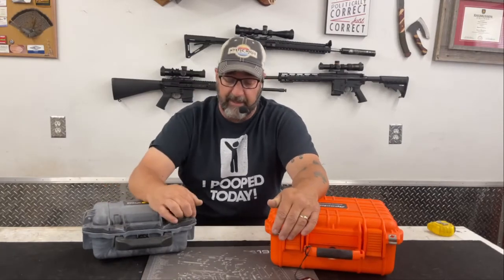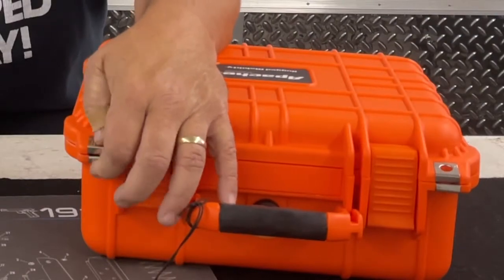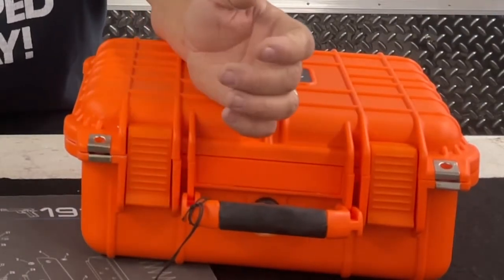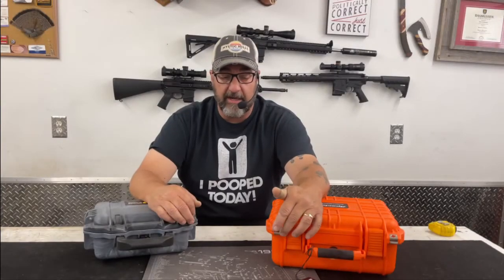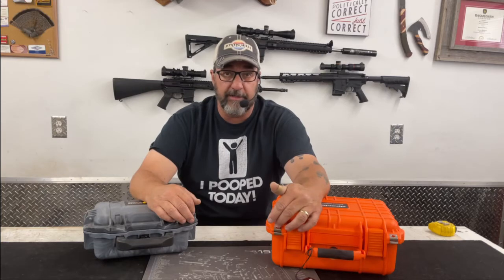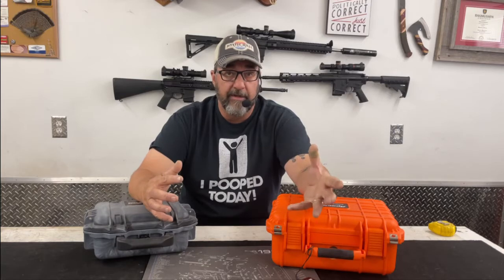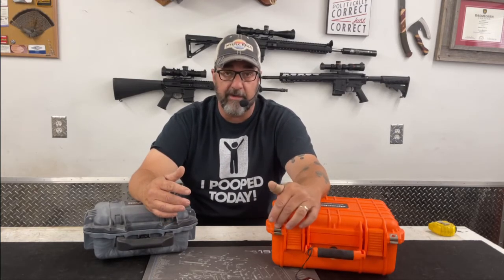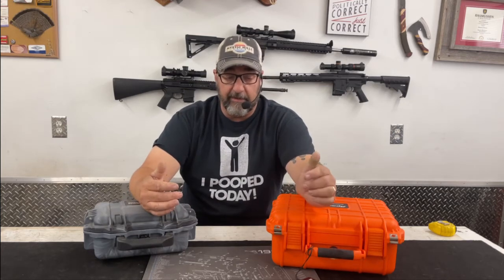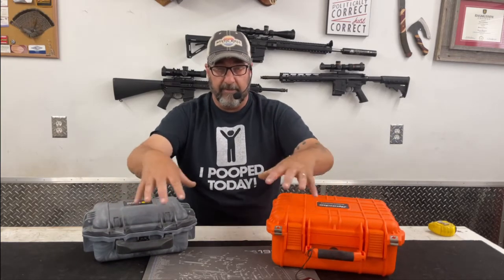Another thing I noticed is that the Apache actually has metal reinforcements around the padlock holes, whereas on the Pelican it's just the plastic of the case itself. Apache took the time to add steel clips for extra reinforcement, which should provide longevity to those locking holes. So that's actually an area where I think Apache did a one-up on Pelican.